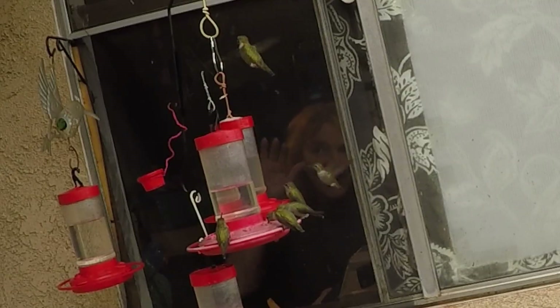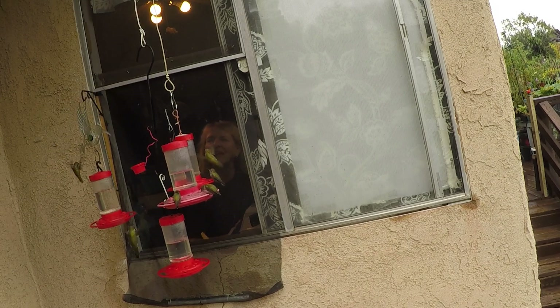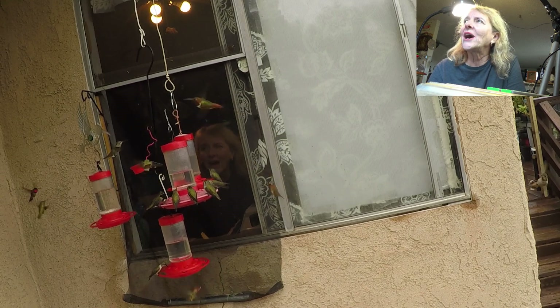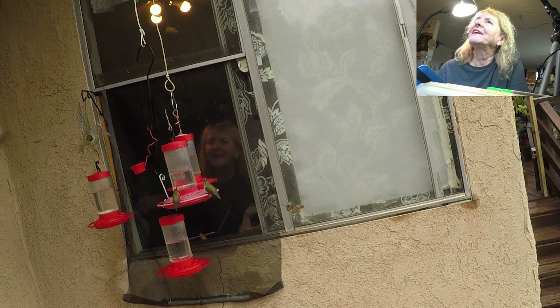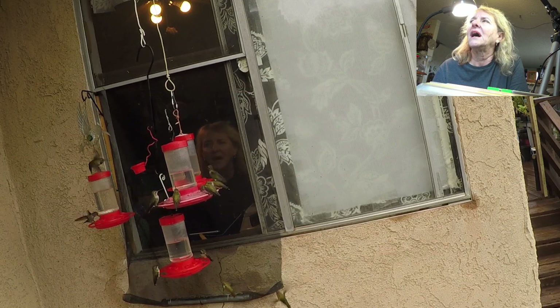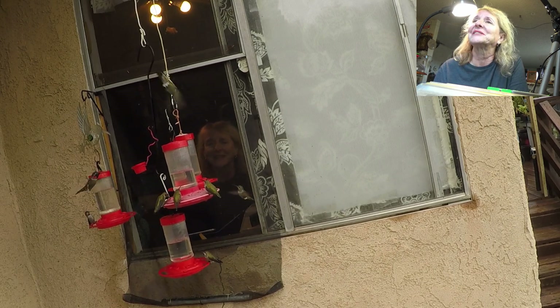I don't know if you can see me in the window, but I ended up putting four feeders here and they are emptying it so fast I can't believe it. Yesterday it started. We have got thousands and thousands of hummingbirds. And I figured I'd come in here and answer a few questions real quick and you can see what's going on here with the hummingbirds.